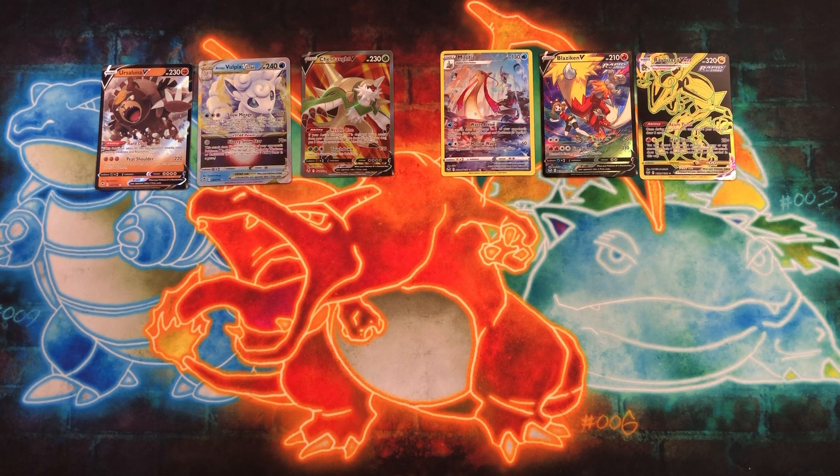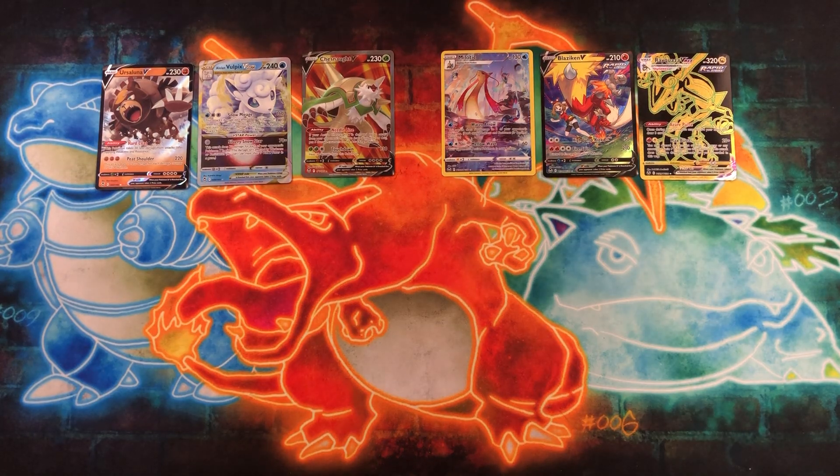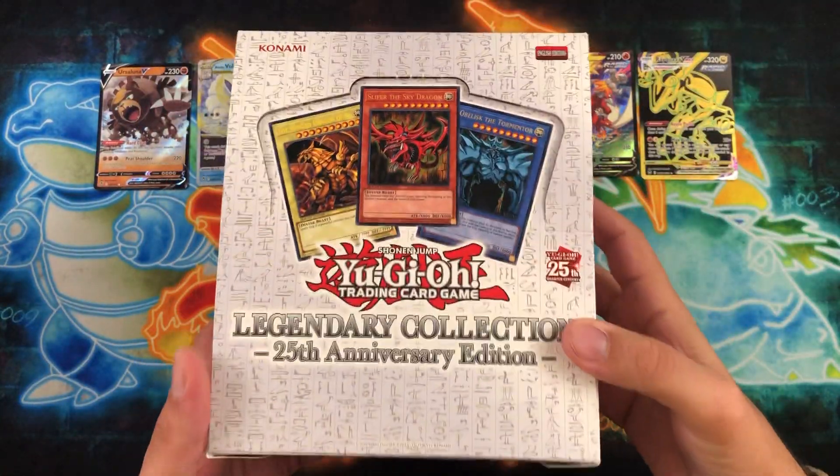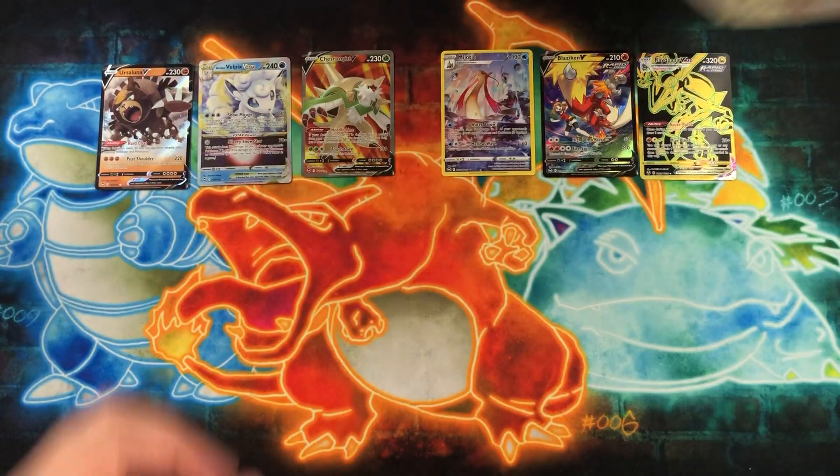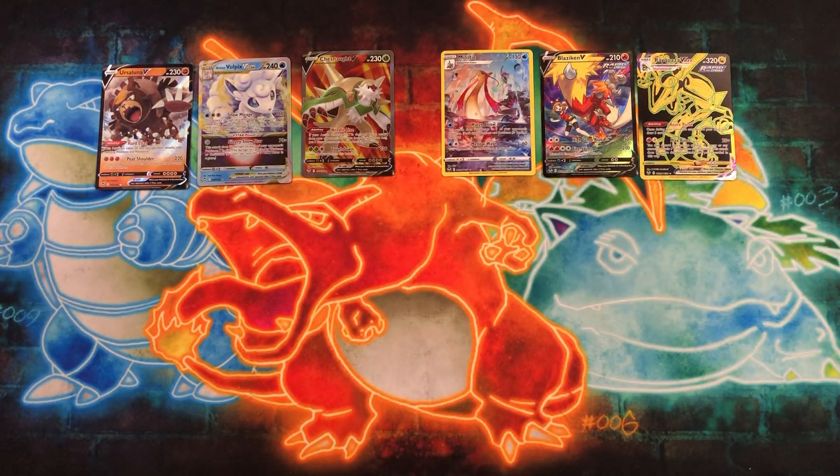That's going to do it for this one, guys. That was 10 packs of Silver Tempest. We still have some more Scarlet and Violet and other sets to get through. Make sure you guys place your vote — even if this doesn't win, I will be opening it in another random video. We also have a full case of single-sleeve blisters for Brilliant Stars. Hopefully you enjoyed it; if you did, you know what to do. I'll catch you on the next one — I'm Wacko Backo, take it easy.